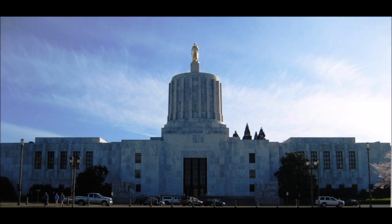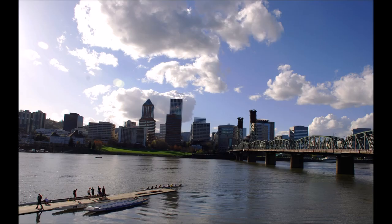Oregon's capital city, Salem, and Oregon's largest population center, the Portland metropolitan area, are both located in the Willamette River Valley.